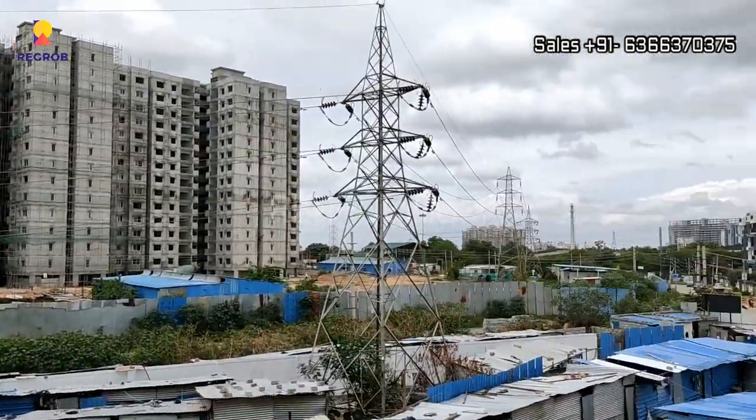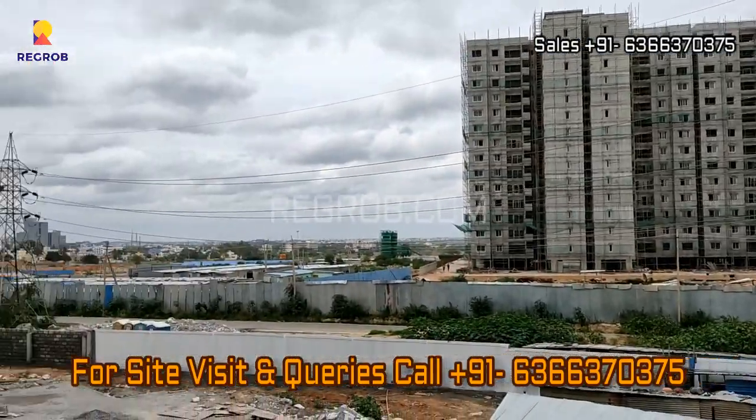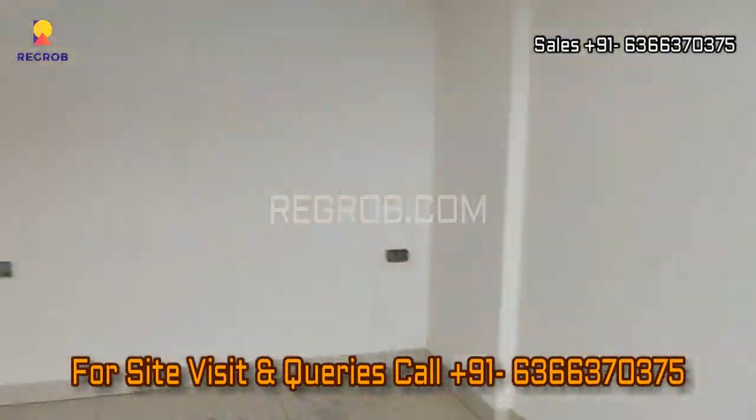That's all in this video. Thank you for watching. For more real estate videos and updates, you can subscribe to our channel, and for site visits and queries you can call us at the given number.